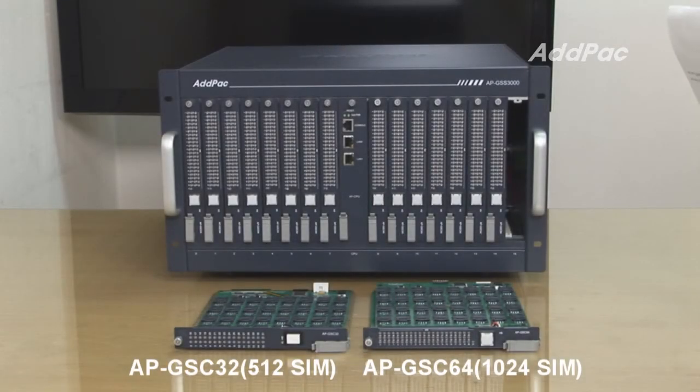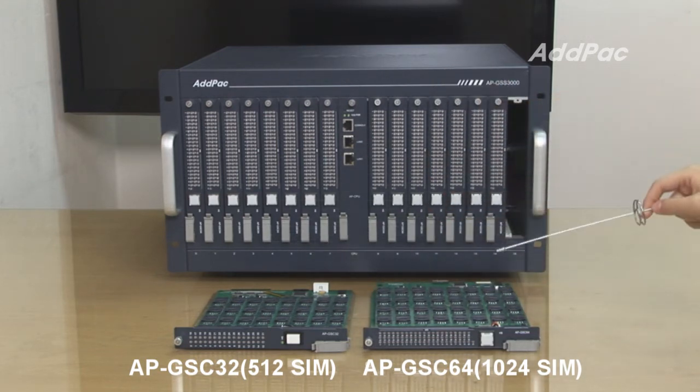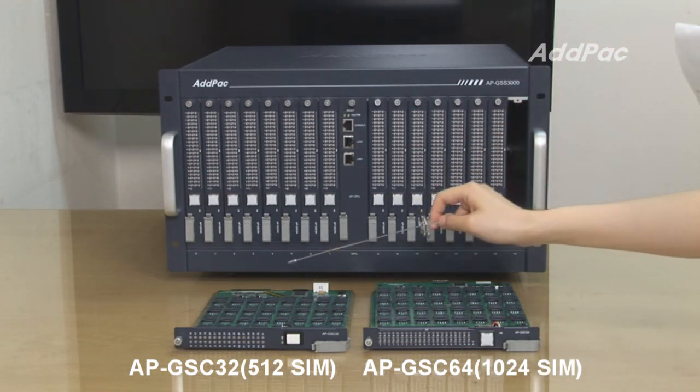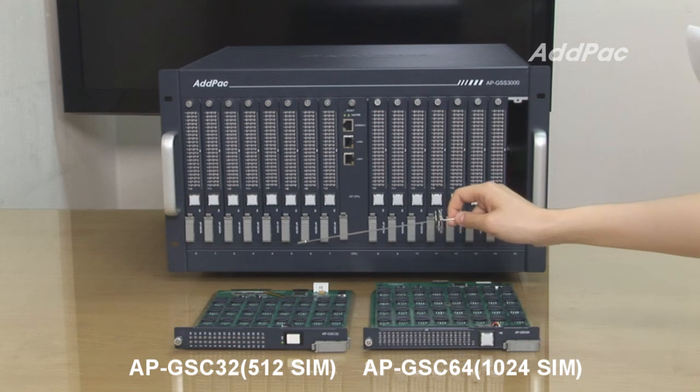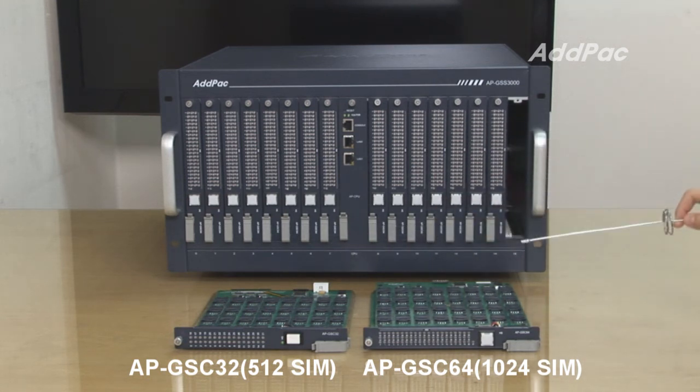There are two kinds of modules for APGSS3000. APGSC32 and APGSC64 respectively support 32 and 64 SIM ports. Installing APGSC32 in 60 module slots in APGSS3000 provides a maximum of 512 channels. On the other hand, with APGSC64, it can support up to 1024 channels.